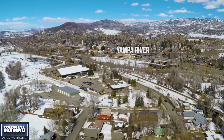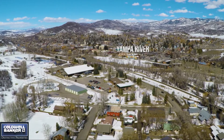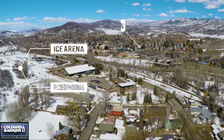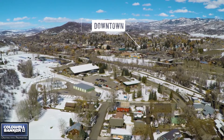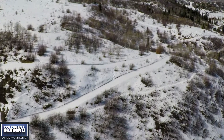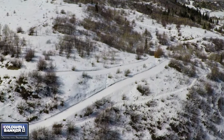From here, it's a very short walk to the Amper River, to the Howlson Ice Arena, the rodeo grounds, all the dining entertainment that downtown has to offer. And right at the end of the street, one door down, there's public access to the trails of Howlsonville.